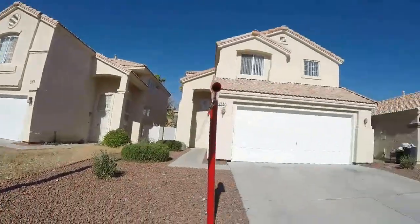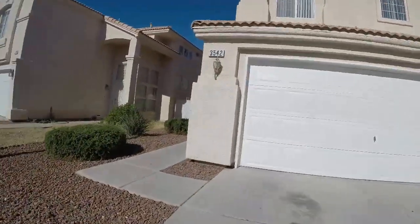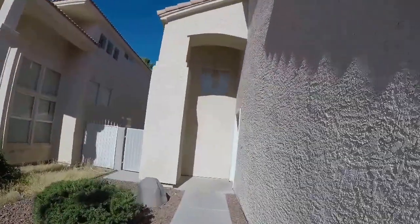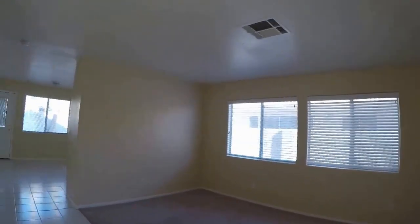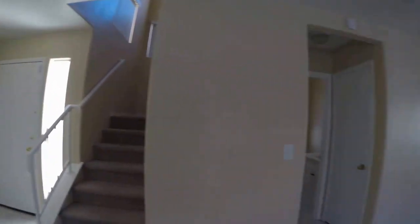I don't know if that's a problem or not — I'll have to ask for Jenny's opinion on this one. The exterior appears to be in good condition. It's cool, thank goodness. Paint looks new.